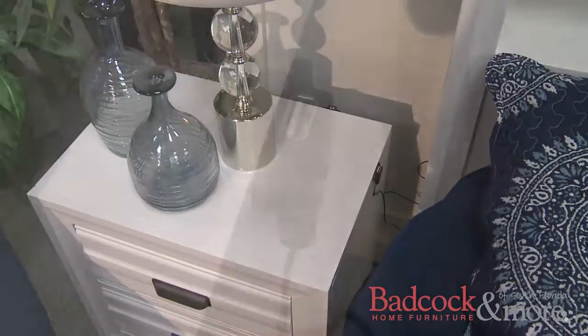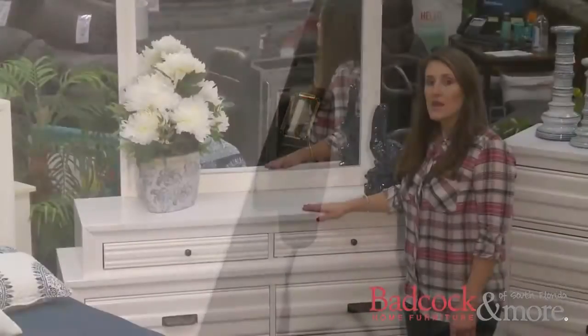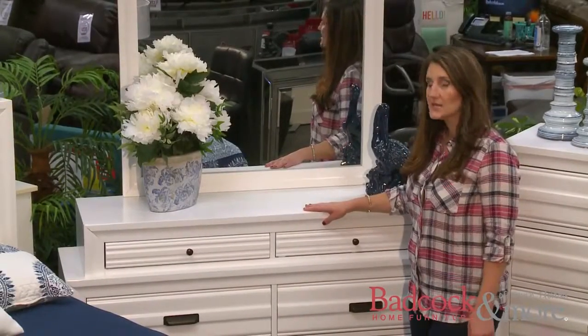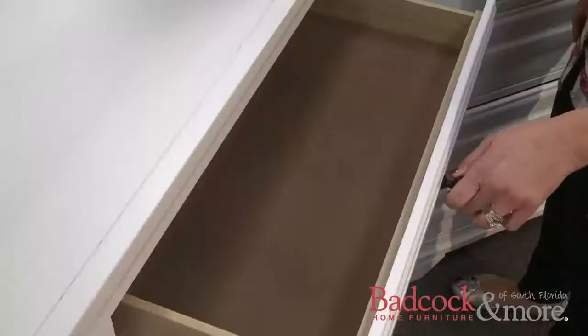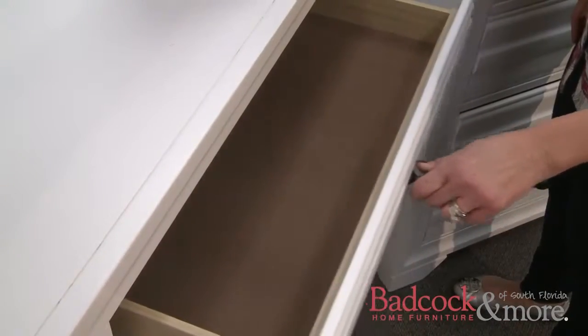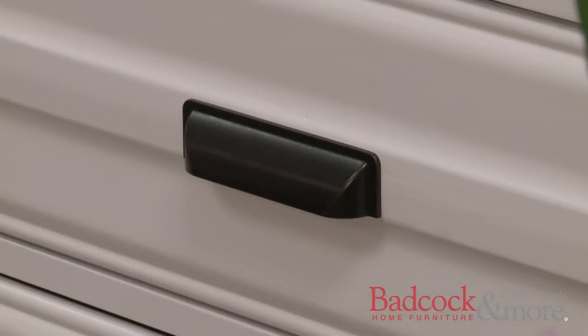The nightstand includes two USB power slots attached to the back for your phone charging convenience. The matching dresser to this set has a unique stacked design. The top two drawers are felt lined and would be an ideal place for your jewelry and your delicate lingerie. All of the pieces are topped off with a nice subtle nickel hardware that enhances the look.